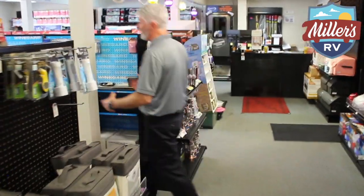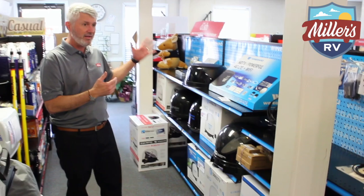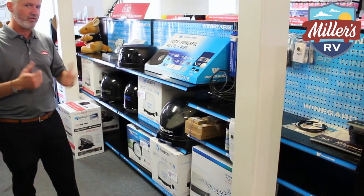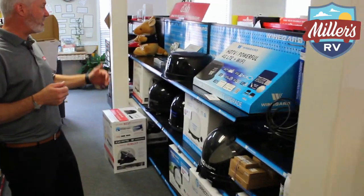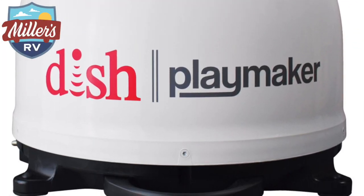Going down this aisle — this next aisle is one that we sell a ton of. We've got our satellite systems. We carry the Winegard in stock; we can also get the King if you'd rather that brand, but we have mostly the Winegard in stock, both for Dish and DirecTV. We carry the Winegard TV antennas as well as the dish receivers.